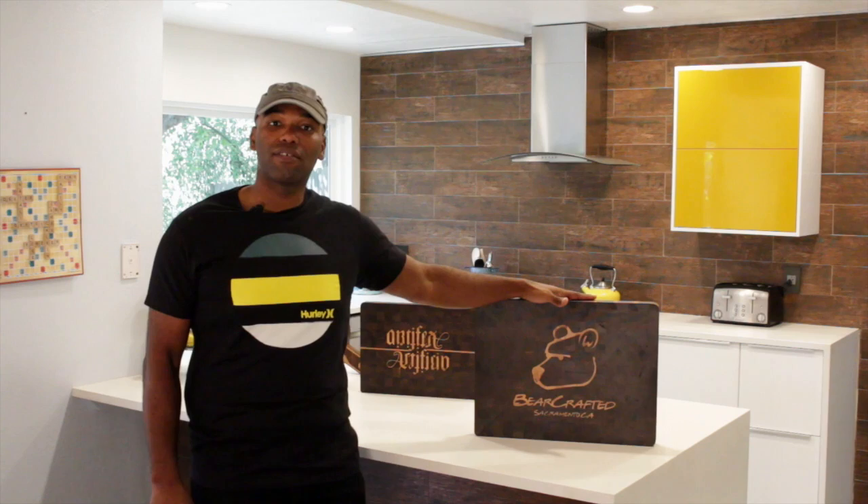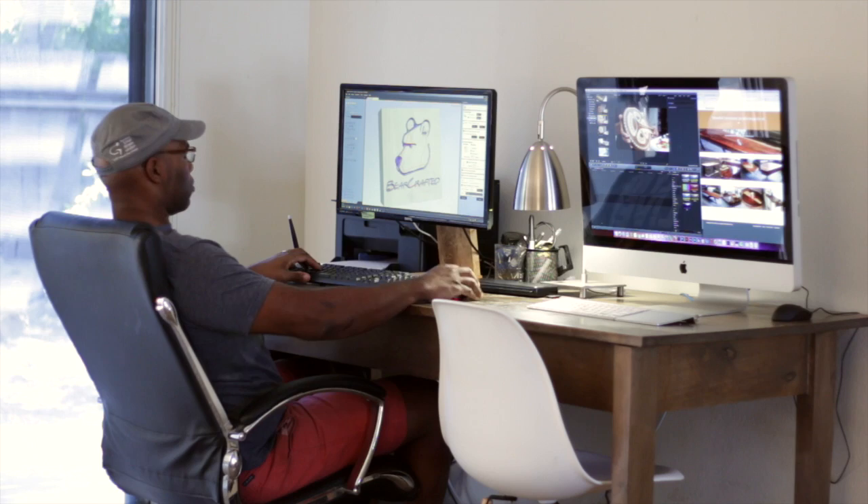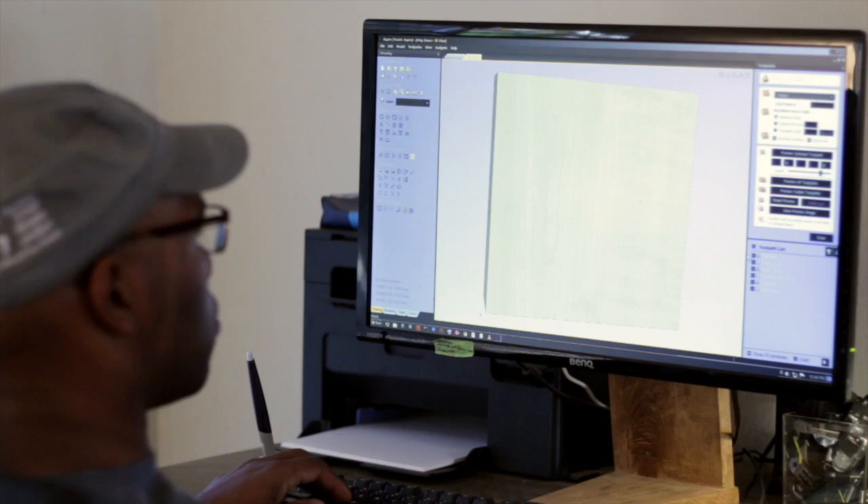Hi, my name is Cedric Goose and I built my company Bearcrafted here in Northern California. This is my Mark 2 cutting block — it's a customizable cutting surface designed for your high-end kitchen. I really want my clients to be able to tell their own stories.